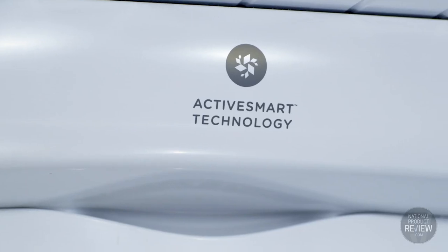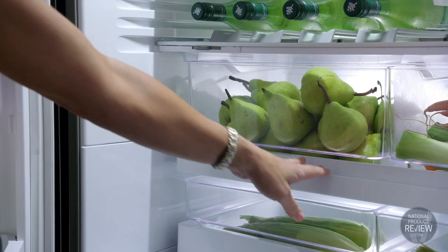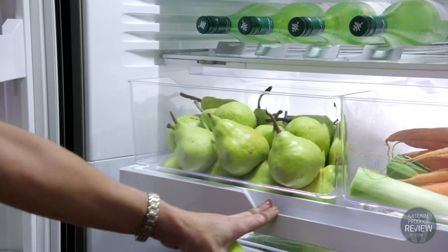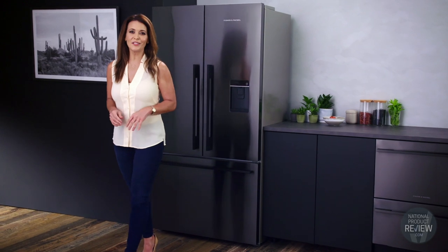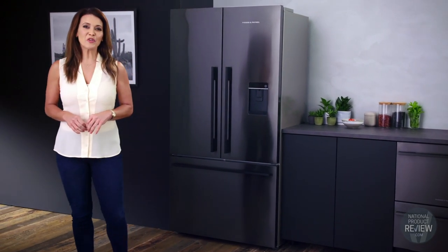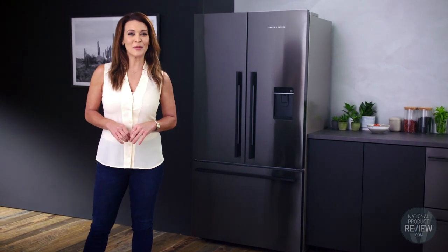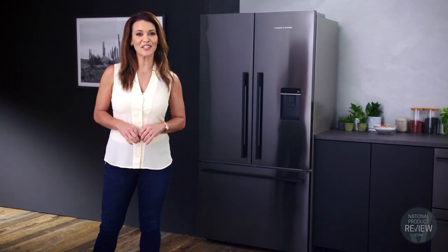To top it off, all these fridges feature active smart food care technology that creates a stable and even temperature, helping your food stay fresher for longer. Crafted with quality materials and thoughtful design, the Fisher and Paykel range of fridges has been developed to fit effortlessly into both your kitchen and your lifestyle.